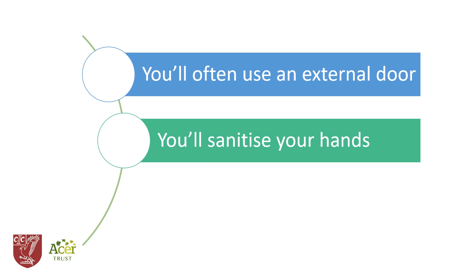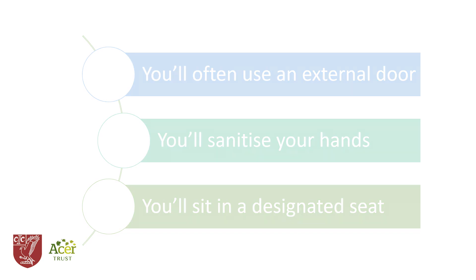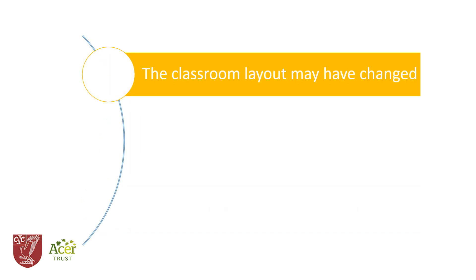In most subjects, go directly to a designated seat. Your teacher will keep a record of a seating plan for your class so that we know whom to contact if someone has coronavirus symptoms. In some classrooms you will notice the tables and chairs are laid out differently — this is to avoid students facing each other at close distances, which presents an increased risk of transmitting the virus.